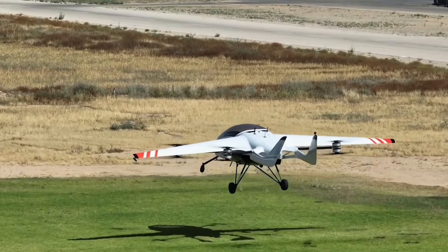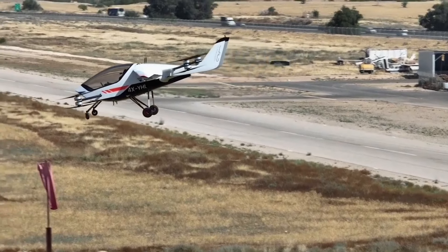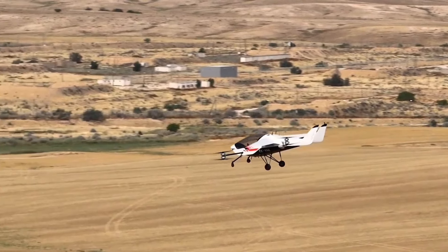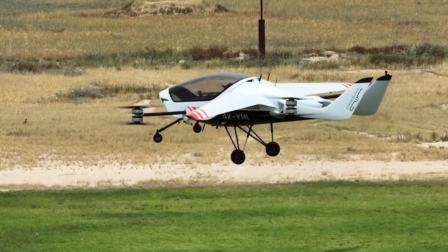The creators of Air One have already received around 800 pre-orders, which is a testament to the demand for this innovative technology. With its ability to fly long distances quickly and efficiently, Air One is poised to revolutionize the way we travel.